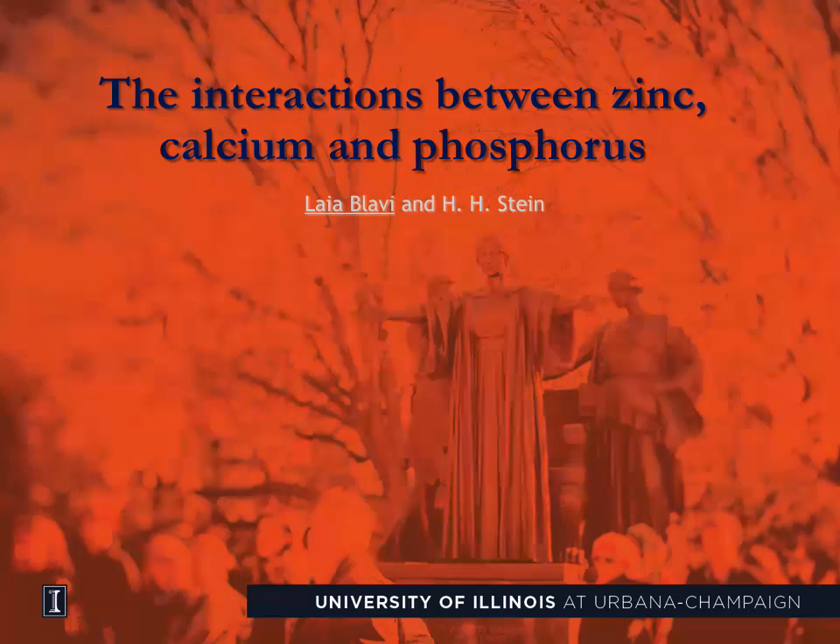Hi, I'm Laia Blabi, and I'm a postdoctoral researcher in the Stein Monogastric Nutrition Laboratory at the University of Illinois. Today, I will be talking about zinc, calcium, and phosphorus interactions and their consequences in pig nutrition.